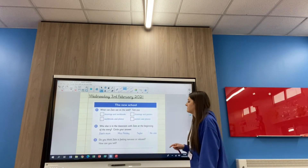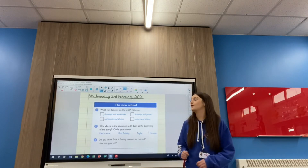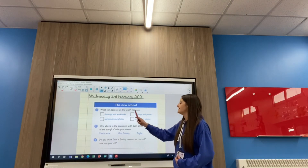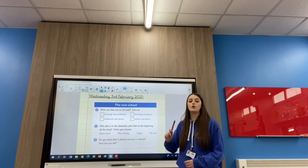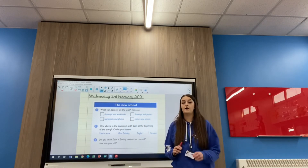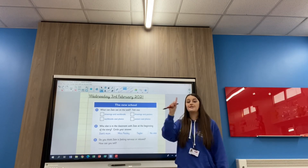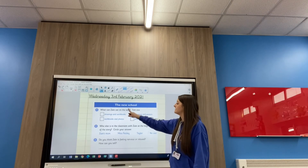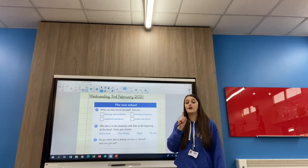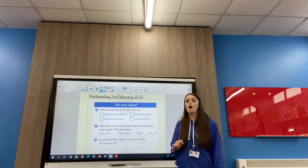We are going to be answering all of our questions today, so I'm going to talk you through them. Number one: What can Zane see on the wall? It gives you some options — these are retrieval questions. You need to go back to the text, get your trusty pen, and go and skim and scan to see what Zane saw on the wall. It asks you to tick one — if you tick two, the answer will be wrong. The options are: drawings and workbooks, workbooks and photos, drawings and posters, or posters and photos.